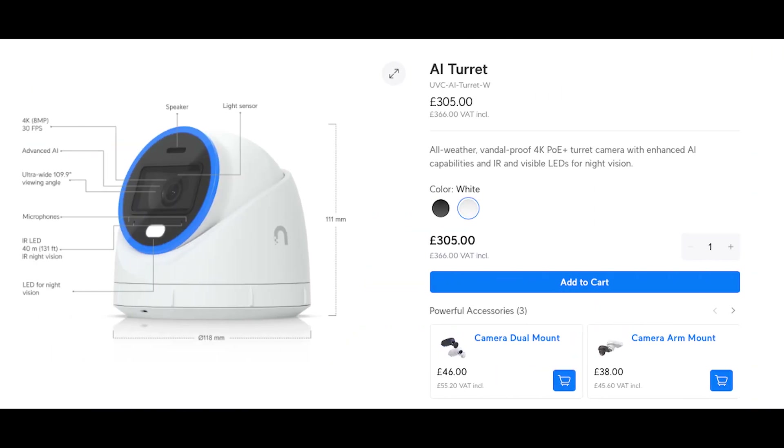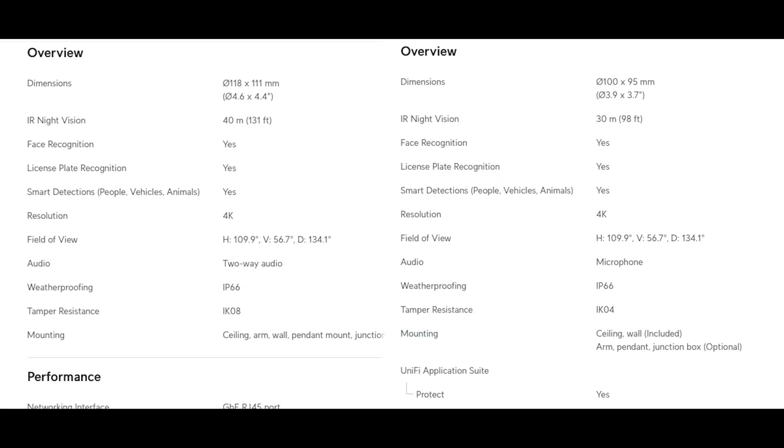Let's take a quick look at the differences in the technical specs. The AI Turret has an LED — this is the only place I can see that it actually states that. There's a 10-metre difference on the IR: 40 metres versus 30 metres. The other thing to point out is audio: the AI Turret has two-way audio, but the G6 Turret has just a microphone.